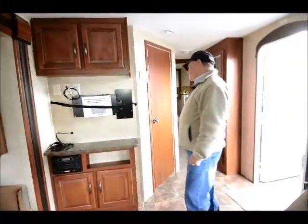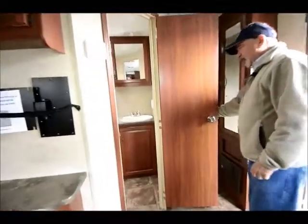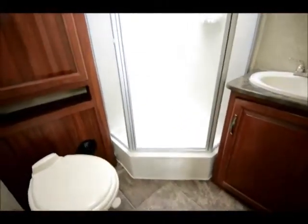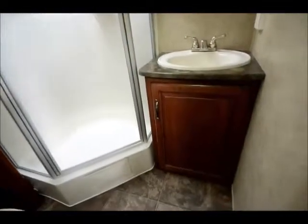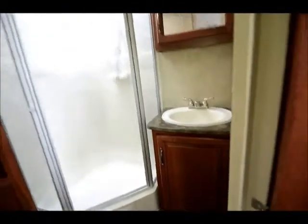This one has a nice private bath — a stand-up shower that's all in one, so your toilet, sink, shower, and storage are all in this area. The toilet is a porcelain toilet, which is a nice upgrade, and the shower is very adequate.